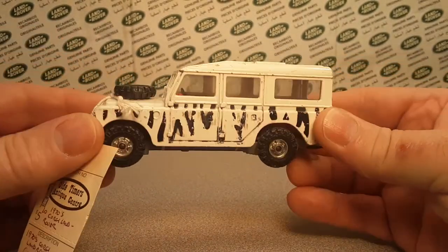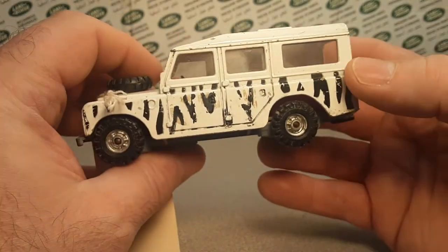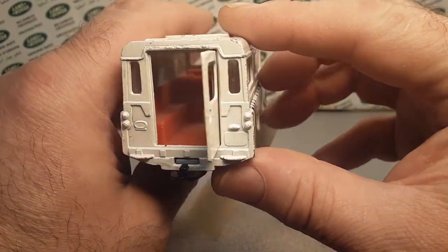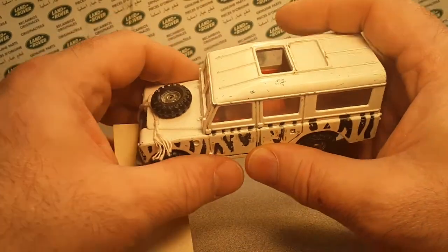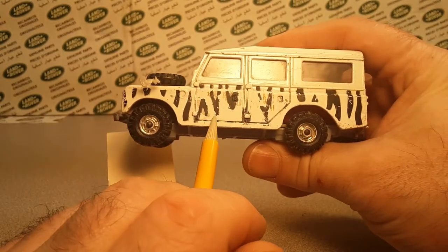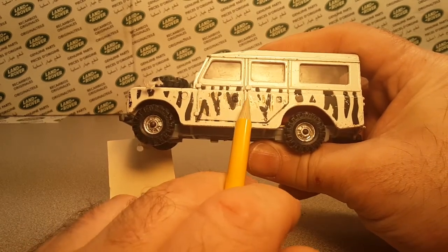So this is all I've got for five bucks, and it's really, really kind of cool. I'm really happy to have it. If you watch my channel for any length of time, you know I'm happy to have any Land Rover regardless of condition. This is one I hadn't had before. There's also a sticker that goes all the way down here, loops around, dog-legs under here, and comes back around.